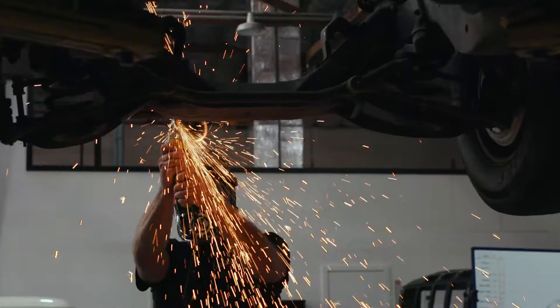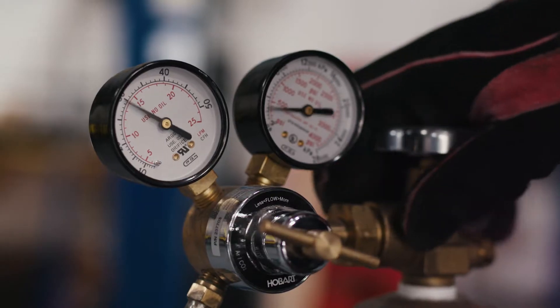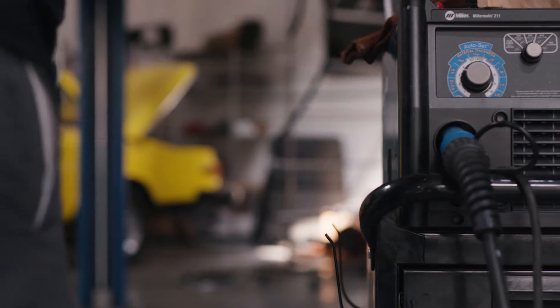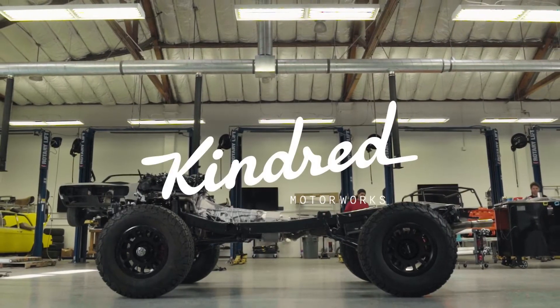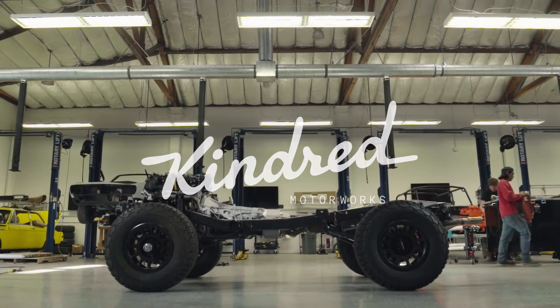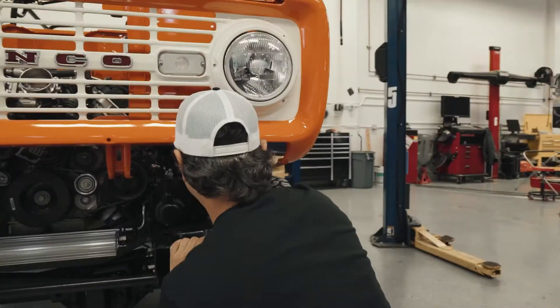Kindred is a company where we're applying technology to an industry that hasn't seen it before. Instead of a mom-and-pop restoration shop, it's one that uses technology and design to introduce efficiency. We spent a lot of time visiting hundreds of local shops and identified everything needed to eliminate all of their inefficiencies.